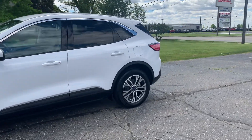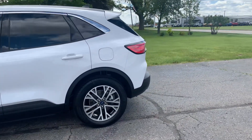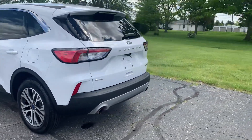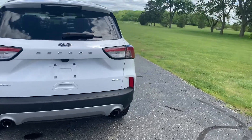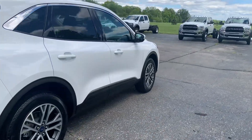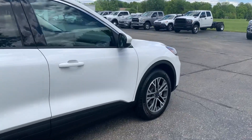This one does have power liftgate. It does have rear park assist. Outside is in good shape. Tires look good all the way around.